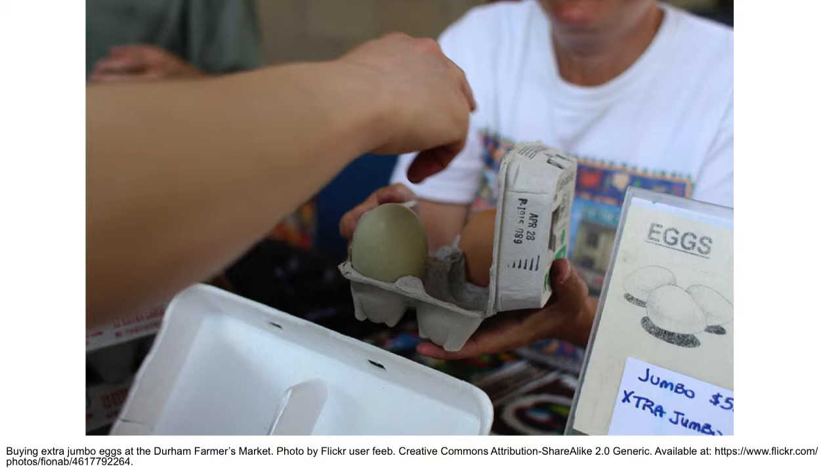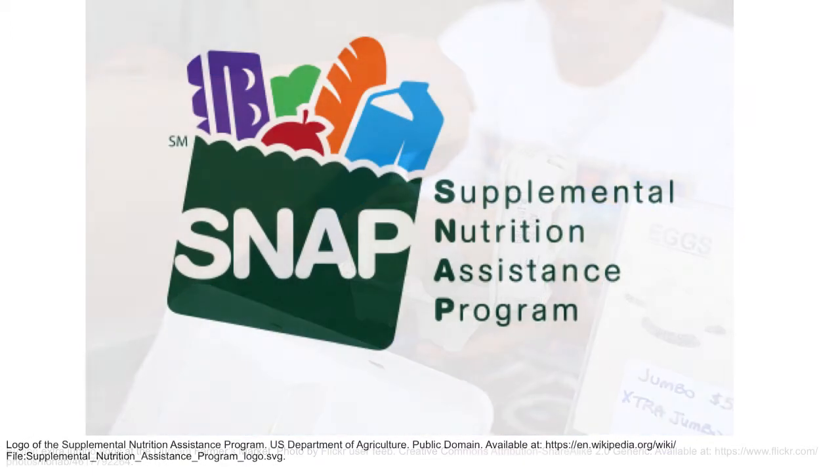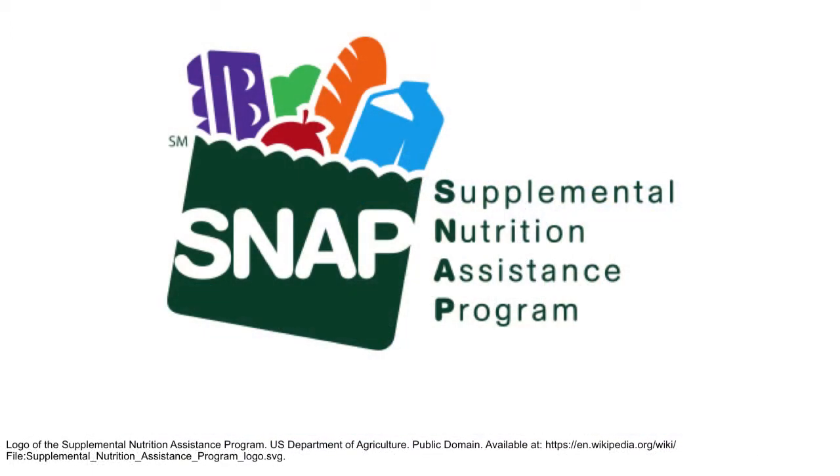We have a couple of staff members — an assistant market manager who coordinates with me, and we're just about to start accepting SNAP benefits, which is food stamps, and there's a woman coordinating that program. I also keep records, deposit money, order t-shirts, coordinate events, and clean the bathrooms — whatever needs to be done to operate the business mostly falls on me. We have a board of directors responsible for setting policy and the overarching parts of the market, but I handle the day-to-day things.